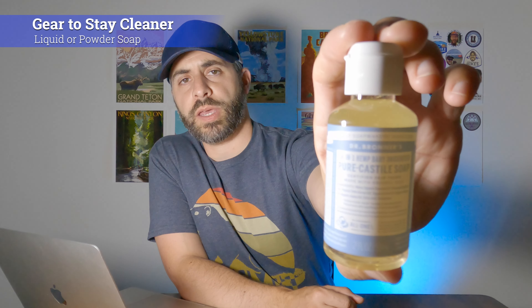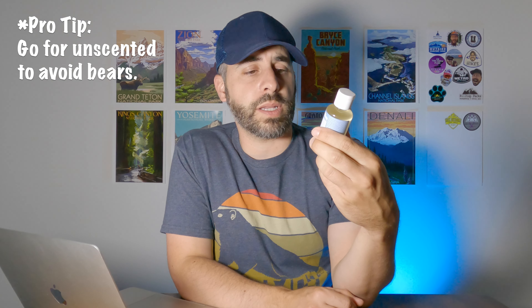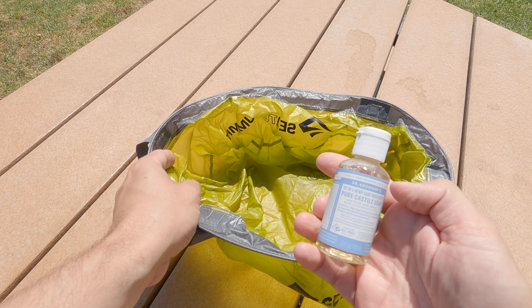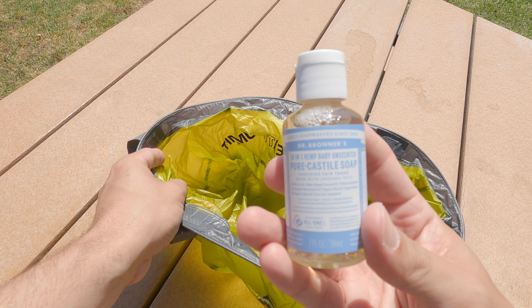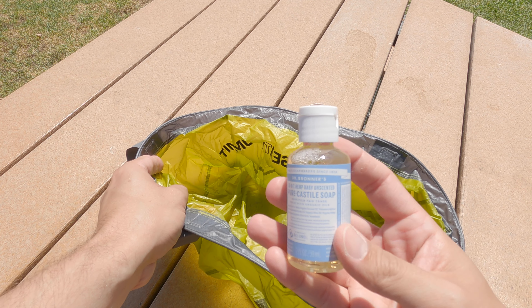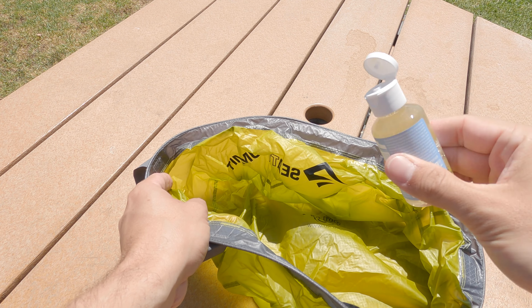To combo that up, another piece you're going to need for this military shower is a little bottle of Dr. Bronner's Pure Castile Soap. This is a very tiny option — you don't even have to bring this much, because it's super concentrated and lathers up quite a lot. The smallest I could find is a two fluid ounce bottle, and if I'm going out there I'd probably bring a lot less than this.